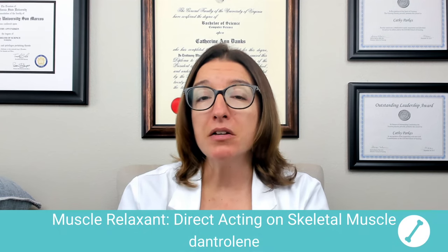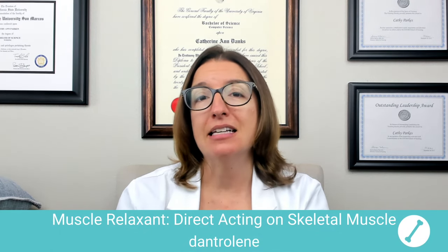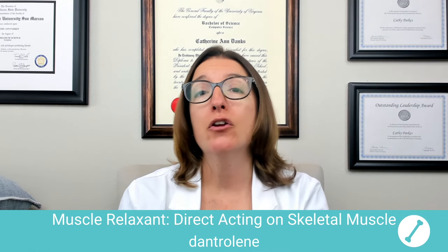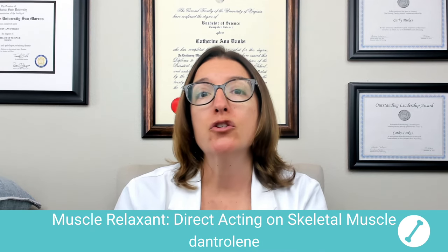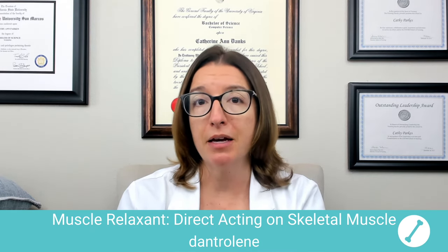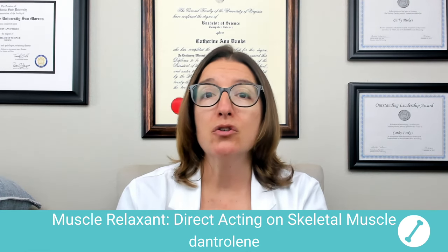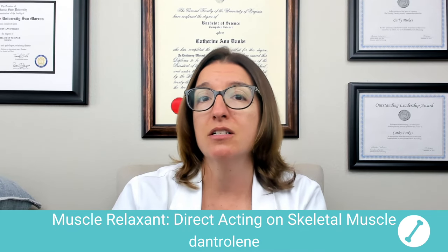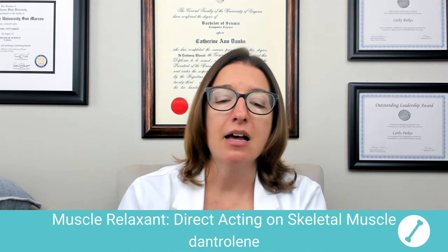Now let's talk about direct-acting skeletal muscle relaxants. The key medication to know within this class is dantrolene, which we just mentioned when covering neuromuscular blocking agents because dantrolene can be used to treat malignant hyperthermia — and it can actually be used to prevent it as well. It is also used to reduce muscle spasticity in conditions such as spinal cord injuries, cerebral palsy, and MS.